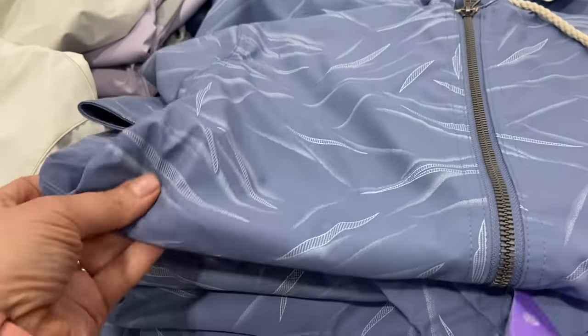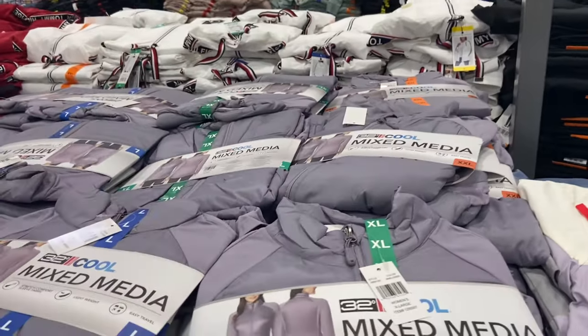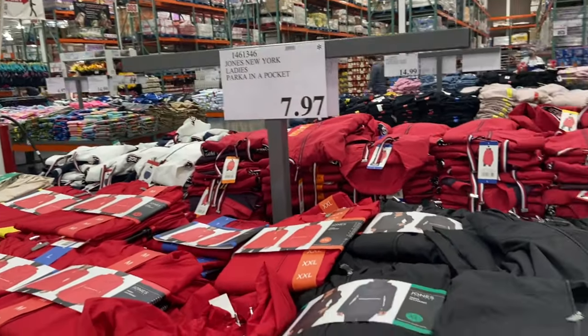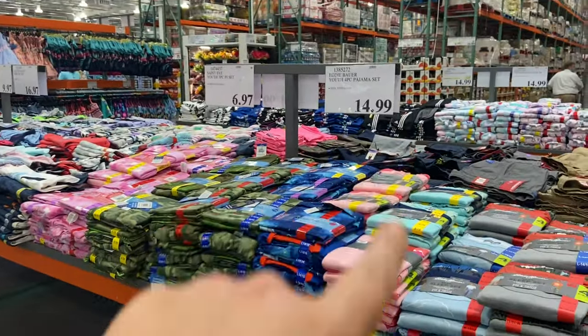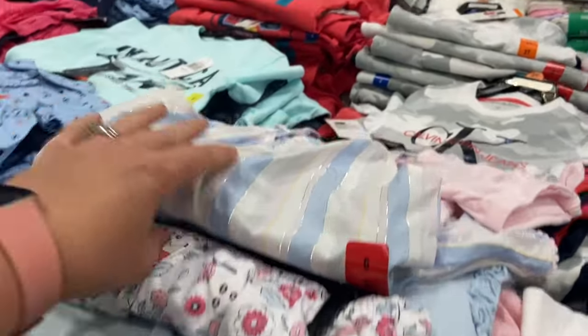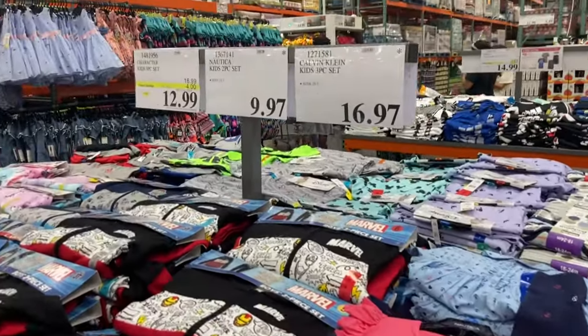These are some really pretty rain jackets for women for the spring and summer months - this purple one's really pretty and they are only $9.97. Same thing for this mixed jacket which is actually more of a cooling jacket, also $9.97. There's a whole table of spring jackets for women. And then there are three huge tables of clothes for kids - pajamas, sleep sets, shorts for boys, all kinds of things. There's a cute little set for girls with a really pretty skirt. All of it is really affordably priced.